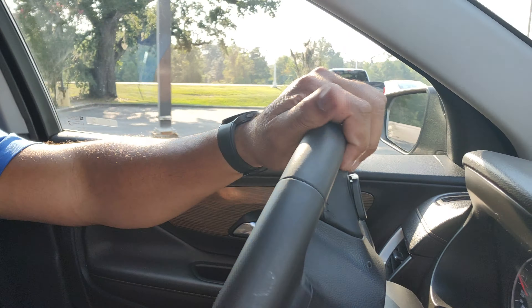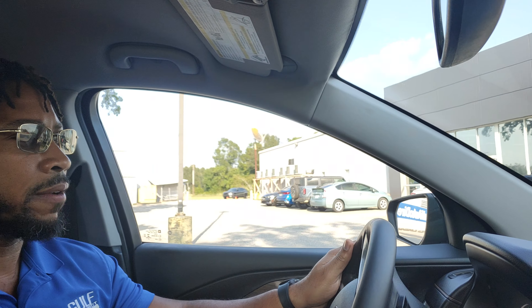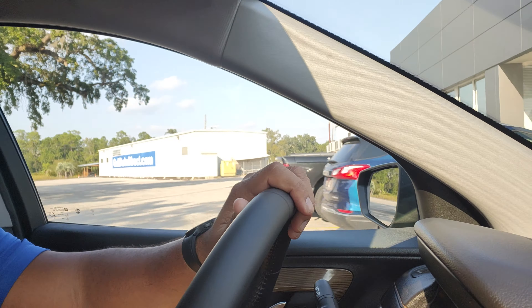Once again, James here at Gulf Auto Direct in Waveland. Just wanted to send you a quick video of the GMC Terrain. If you have any questions about the vehicle, feel free to give us a call — we can do everything over the phone and have free delivery up to four hours away. That's our building right there in the background, Gulf Auto Direct.